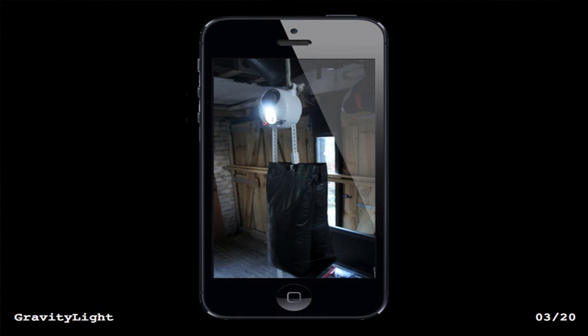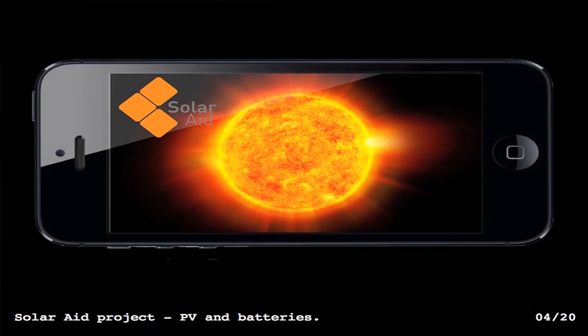Gravity Light is designed for off-grid communities in the third world and is a realistic alternative to kerosene lighting. It has a revolutionary new approach to creating light by lifting a weight — it takes about three seconds to lift the weight, which very slowly falls to the ground over about 30 minutes to power a light, all for free. It started as a brief from Solar Aid, a charity looking at doing a low-cost solar lantern, but due to the batteries needed to store energy, the batteries were the weak link in both longevity and cost. So rather than harvesting sunshine, we looked at harvesting gravity, and Gravity Light was born.